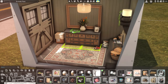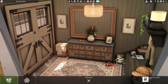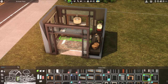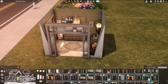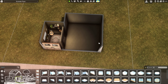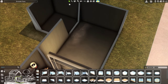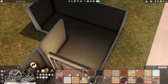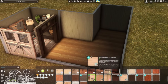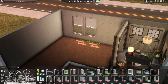Whenever I do a build like this — room by room instead of making a house and then furnishing it — it's always interesting to see what shape it's going to turn out to be, especially without a top floor. The usual struggle with putting a bunch of boxes together is making sure that at the end the roofing is going to look halfway decent.